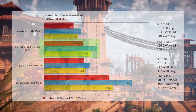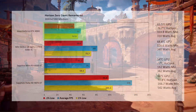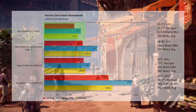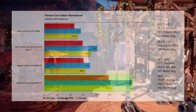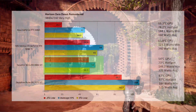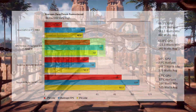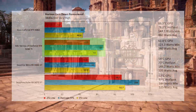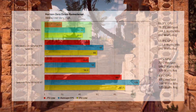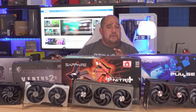At 4K medium in Horizon Zero Dawn, the 9060 XT comes in at 71 fps — 13.41% below the 5060 Ti at 82 fps — and 30.49% above the 4060 at 57 fps, still playable with occasional stutter. The 9070 XT comes in at 135 fps. At 4K ultra, the 9060 XT comes in at 59 fps — one frame below 60 and 13.23% below the 5060 Ti at 68 fps. The 4060 comes in at 47 fps, and the 9070 XT leads at 109 fps.